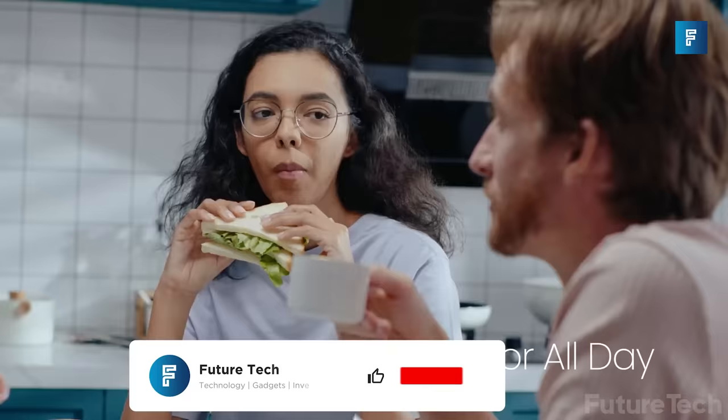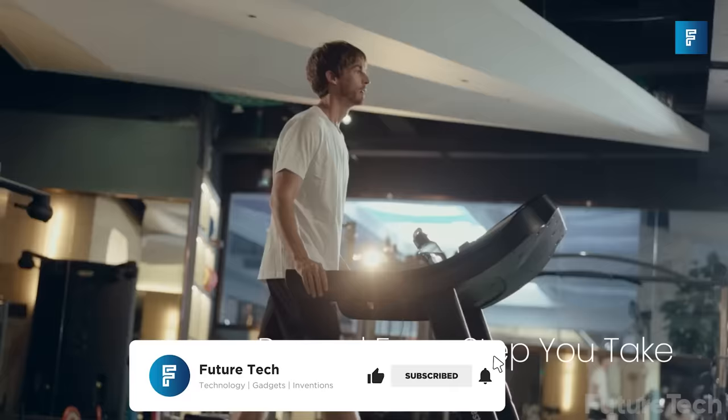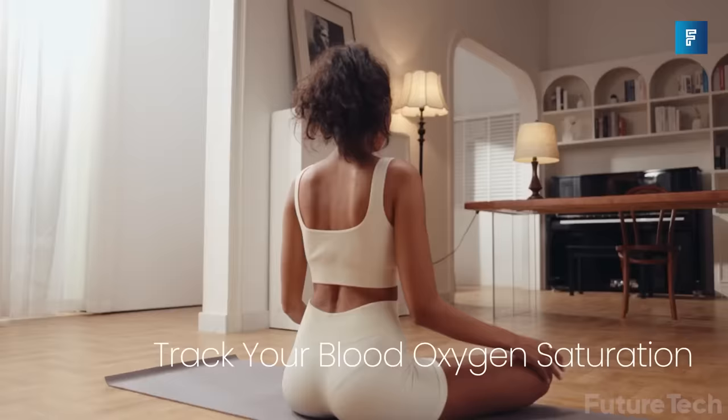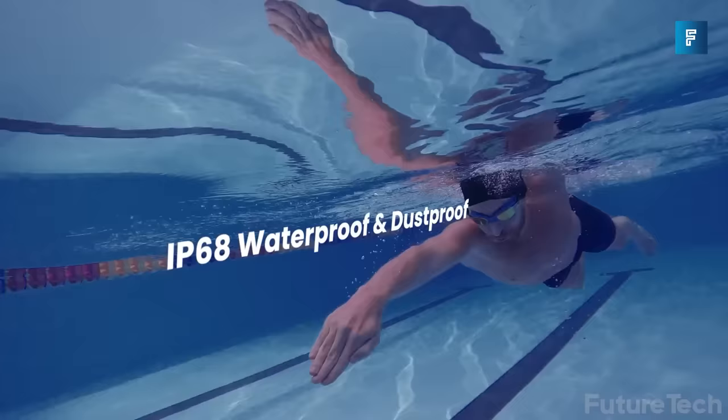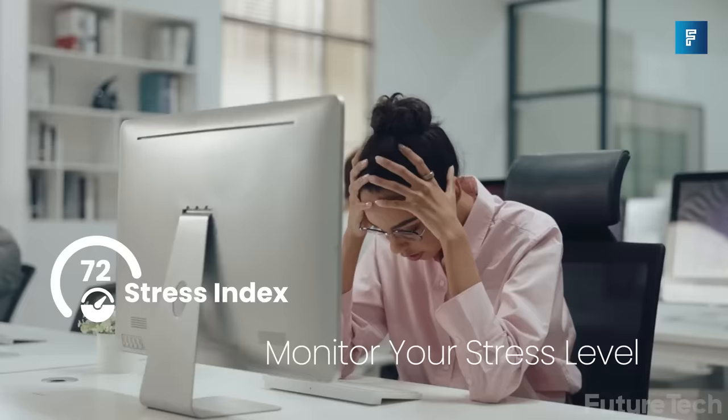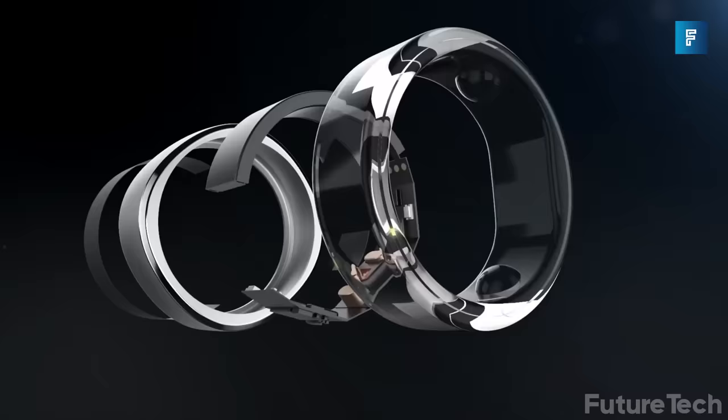Wearing Ringcon will help you improve your long-term vitality and performance by giving you critical insights into your general wellness. This is because Ringcon continuously monitors your Blood Oxygen Saturation or SpO2, something that other smart wearables have difficulty doing. So make sure Gollum doesn't get his hands on this and you'll be good to go.